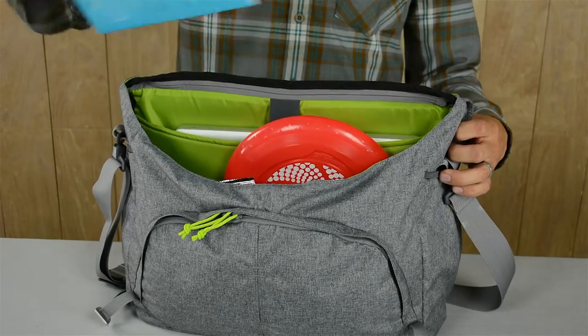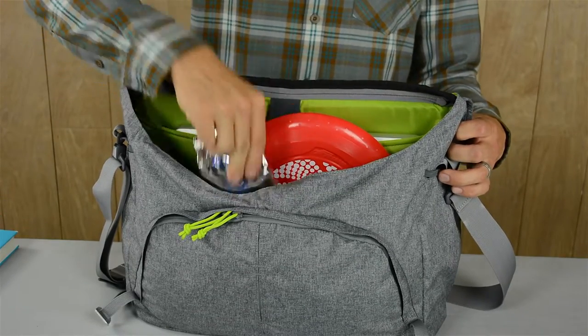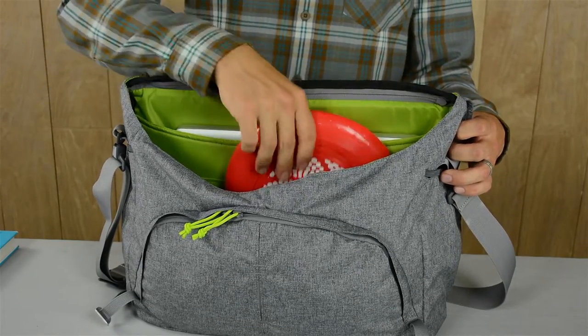With 17 liters to fill, you've got plenty of space for those skinny essentials like books, pop-tarts, and your frisbee, just in case.